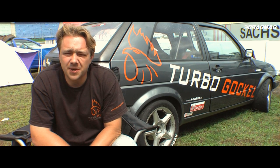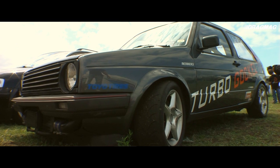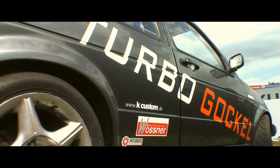Wir machen das schon seit ca. 2 Jahren und sind mit dem ganzen Team hier. Letztes Jahr waren wir auch dabei, am Sonntag konnte ich mir den ersten Platz rausholen. Da haben wir uns gedacht, fahren wir dieses Jahr wieder hin, natürlich jetzt mit mehr Leistung.